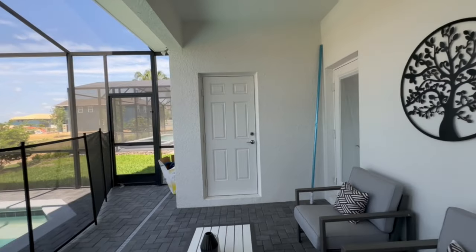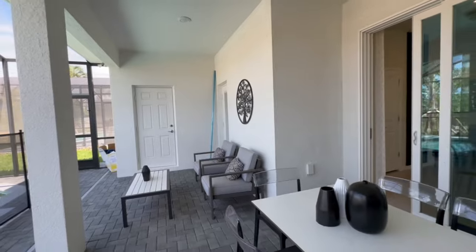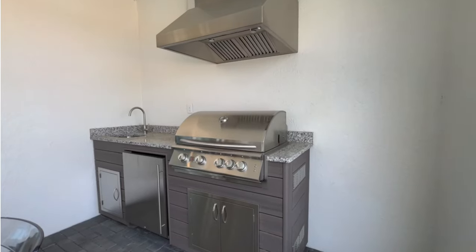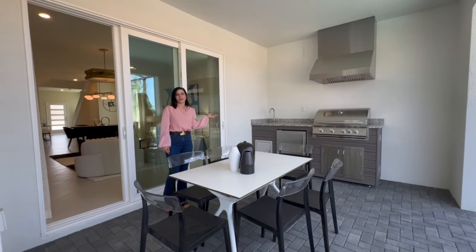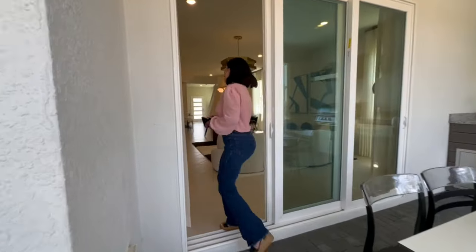Out here we also have additional gathering space, including an outdoor kitchen — which will be considered an upgrade in the design center. Having something like this is pretty essential in a short-term rental because people want to hang outside. It's Florida, after all.